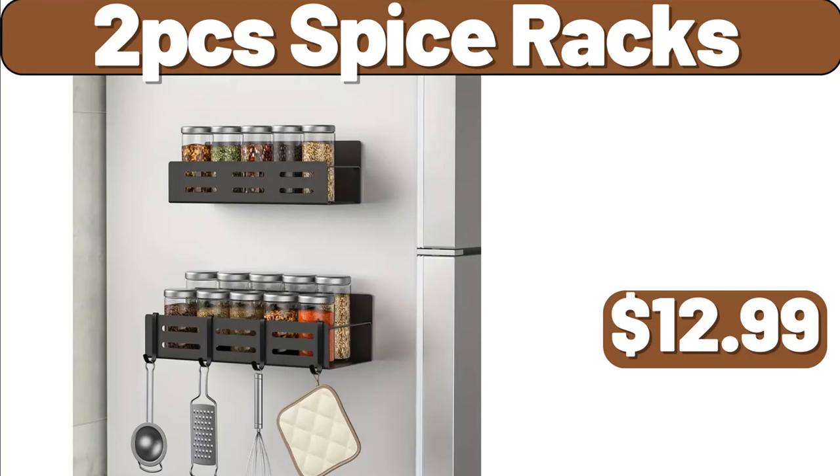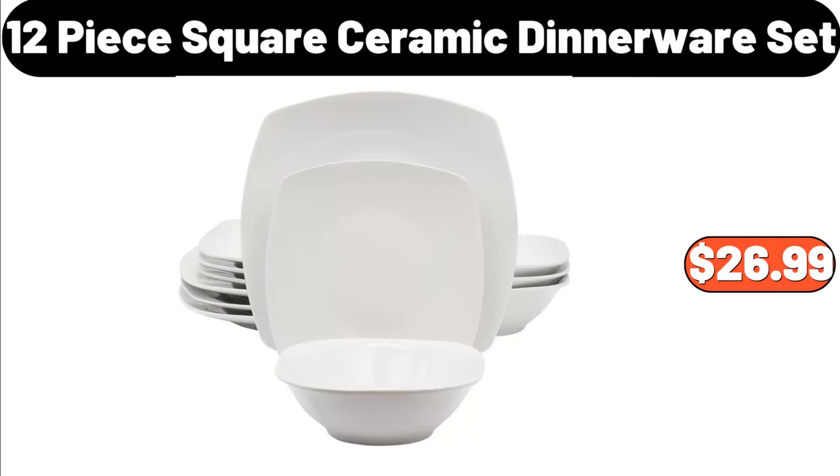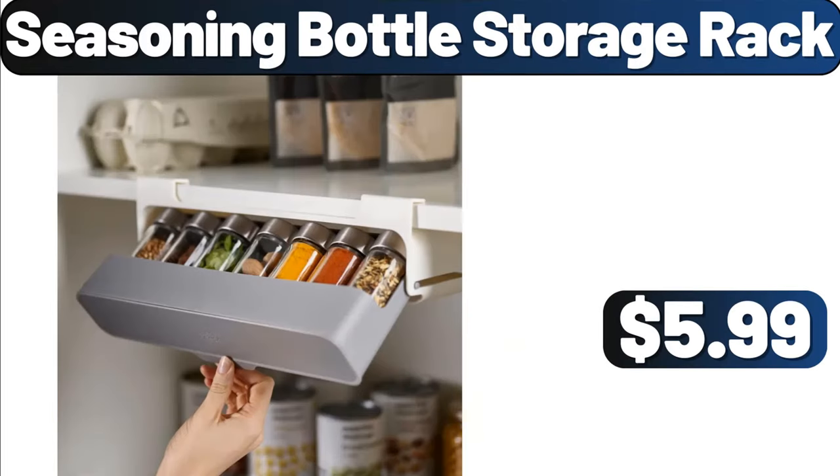My friends, how are you? Are you okay? How is your day going? Food Storage Containers, $3.99. 12 PCS Square Ceramic Dinnerware Set, $26.99. Seasoning Bottle Storage Rack, $5.99.